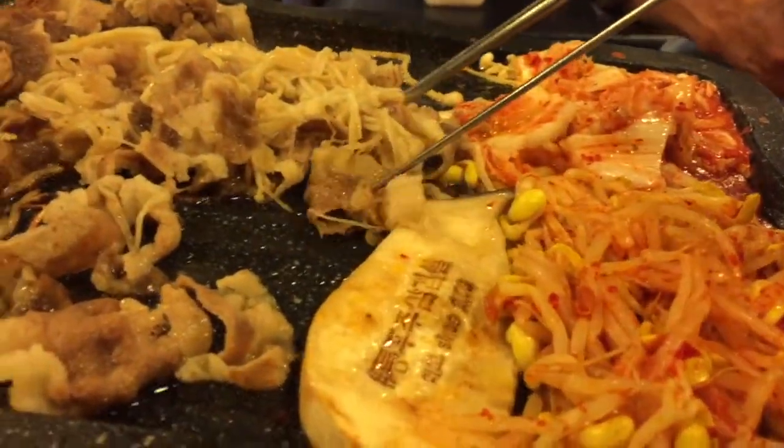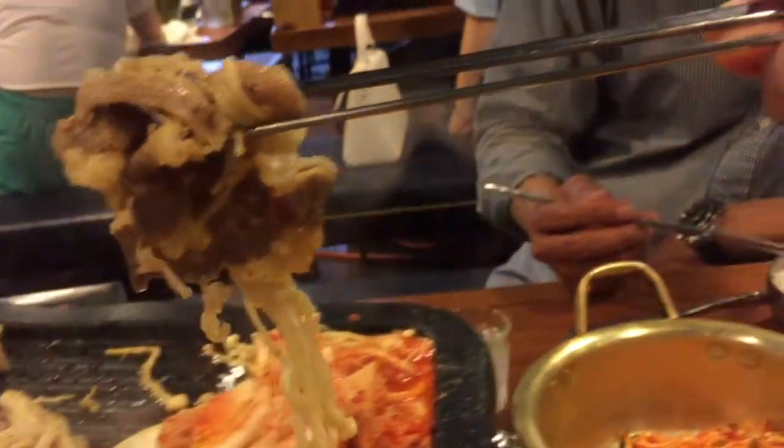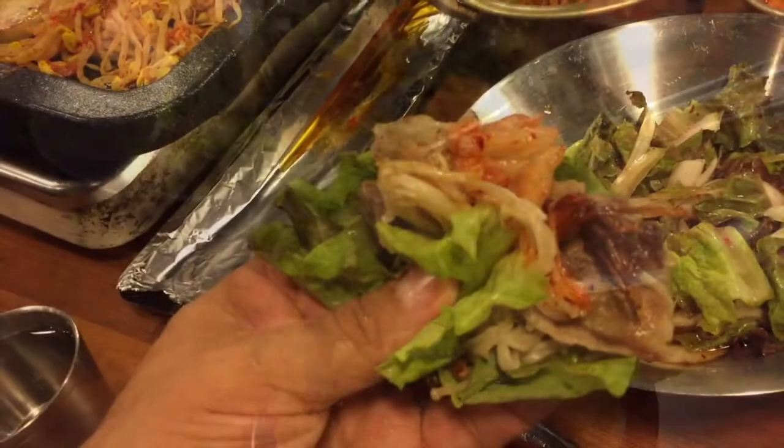Okay, first round is ready — let's give it a try. I'm going to give it a dip in the sauce. If you run out of any of these sides, you can always ask your server for more, but just don't waste it. You can eat it any way you like, but I'm a fan of dipping the meat in the sauce and then wrapping it in a lettuce leaf with some other sides.